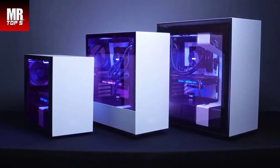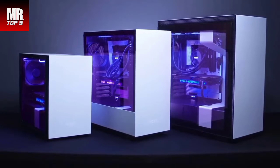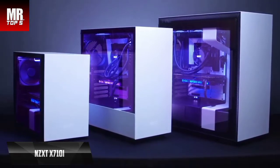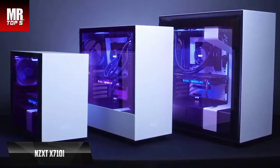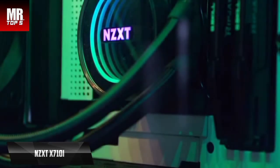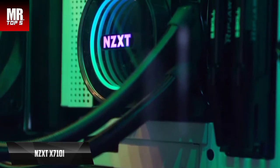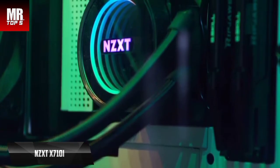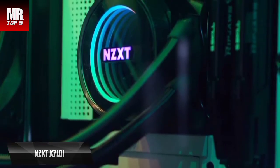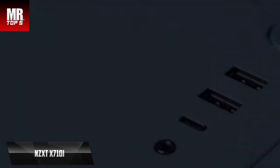We have reached the runner-up: the best PC case available in 2022 goes to the NZXT H710i. This is a mid-size tower up to 272mm wide, designed to accommodate any type of hardware with enough space to organize wiring and ensure excellent ventilation. This tower is quite bulky, measuring 19.45 by 9.06 by 20.31 inches and weighing 27.12 pounds. The main materials used are SGCC steel and tempered glass.